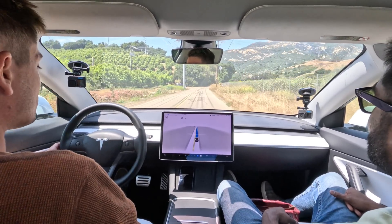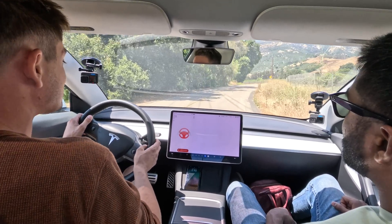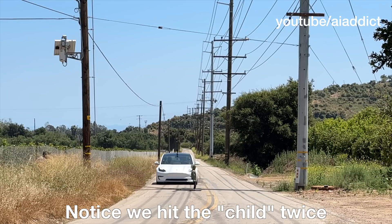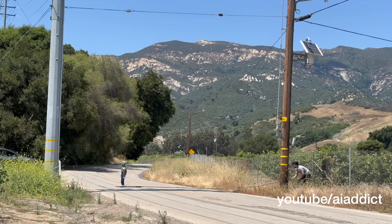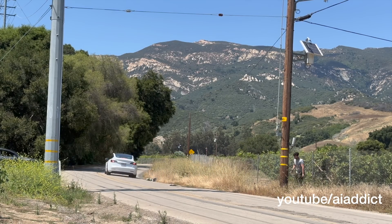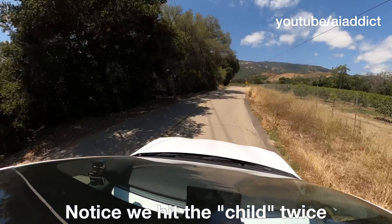We're going 45, 46 miles per hour. It starts to brake — but way too late. It actually hit the brakes — that's the first time it made some solid attempt to stop. Not successful, but an attempt was made. The attempt was made far, far too late.